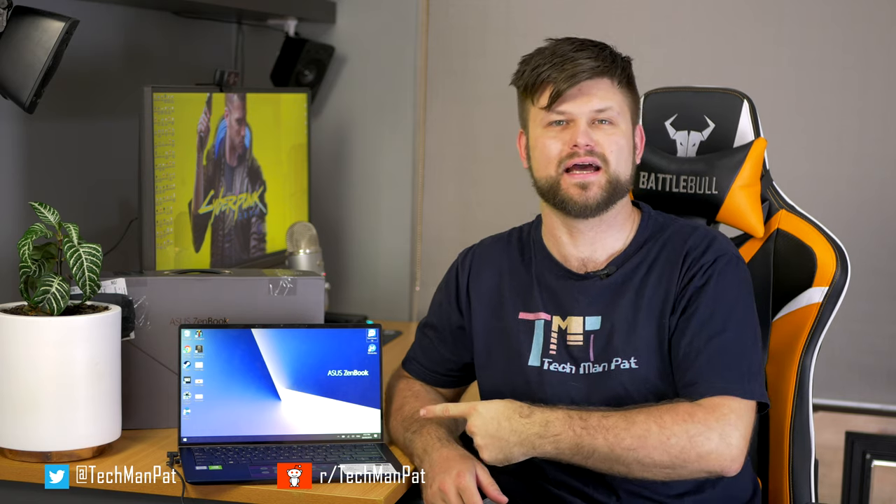Hello friends, it's Techman Pat. Hope you are well. Today we are going to be reviewing this - the ASUS ZenBook 14, the world's smallest 14-inch laptop.